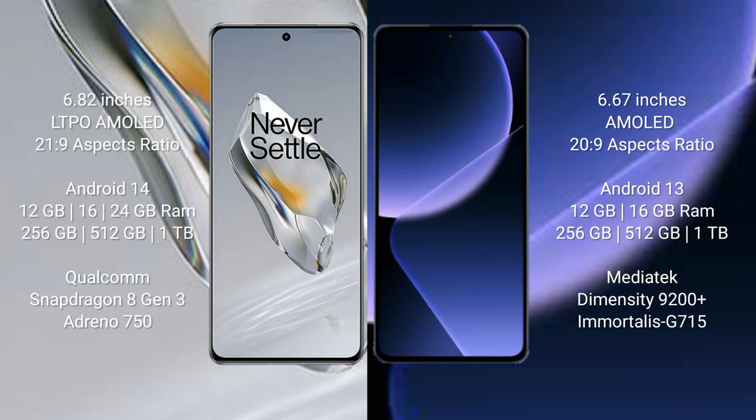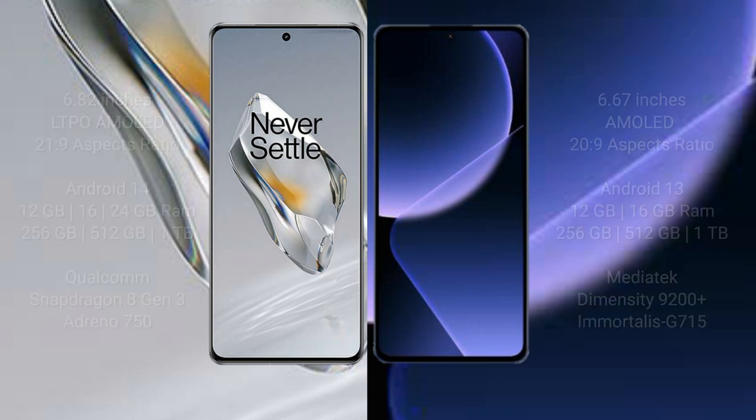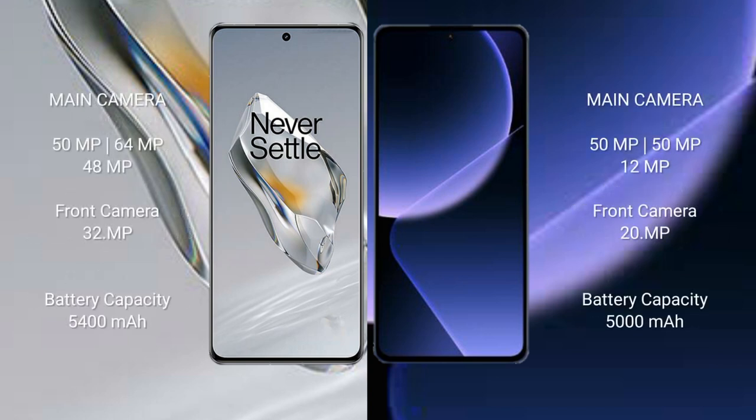OnePlus 12 is powered by the Snapdragon 8 Gen 3 processor with Adreno 750 GPU. OnePlus 12 features a triple rear camera setup: 50MP plus 64MP plus 48MP, and a 32MP front camera.